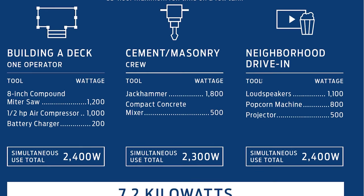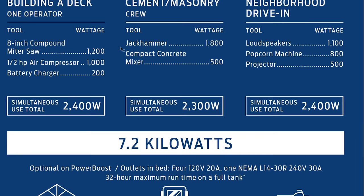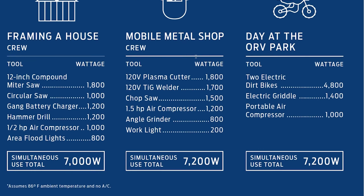If you really want to go all out, you get the optional 7.2-kilowatt version that's only available on the PowerBoost. You get four 120-volt 20-amp outlets and a 240-volt 30-amp outlet, with a 32-hour maximum runtime on a full tank. So instead of 85 hours, you get 32 hours but with a lot more power. We're talking things like framing a house, a mobile metal shop, or an RV park. I think about building in remote places like Alaska where they don't have power — that'd be pretty useful, or a metal shop for a farmer fixing fence out in remote North Dakota or Montana.